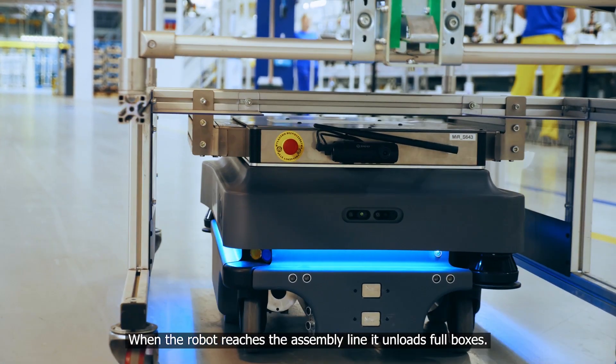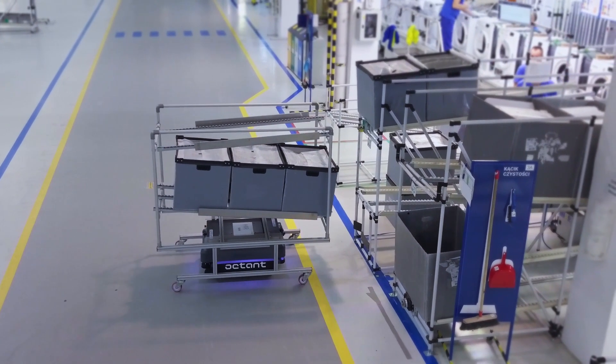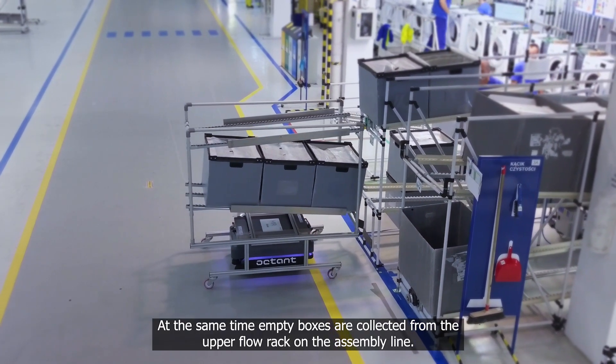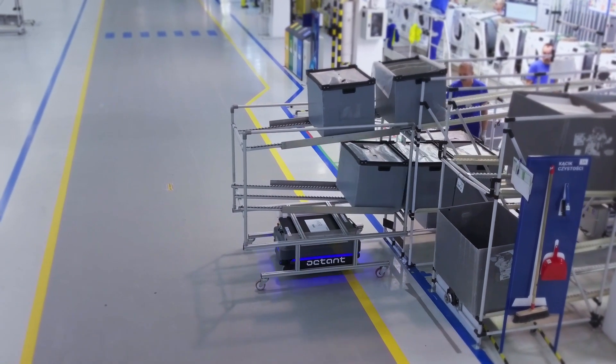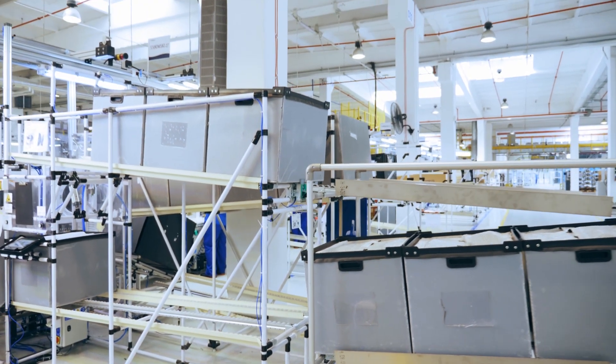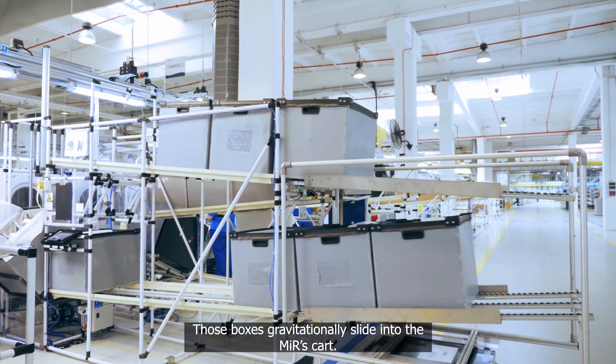When the robot reaches the assembly line, it unloads full boxes. At the same time, empty boxes are collected from the upper flow rack on the assembly line. Those boxes gravitationally slide into the MIR's cart.